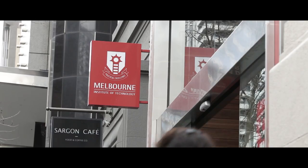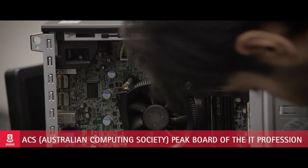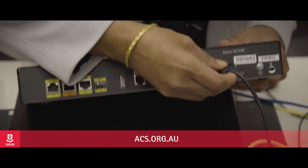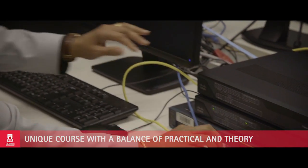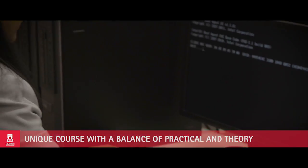MIT courses are created by the Australian Computer Society and are created at the professional level, so after graduation students can become ACS members. MIT networking courses are unique mainly because of the structure.